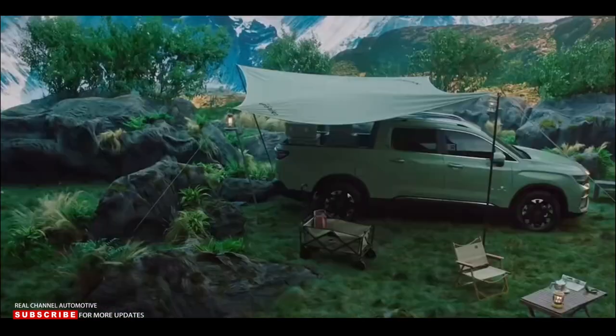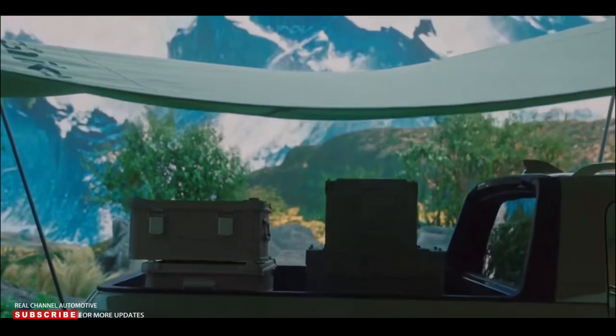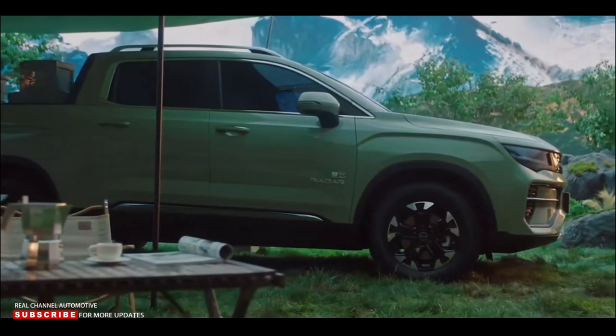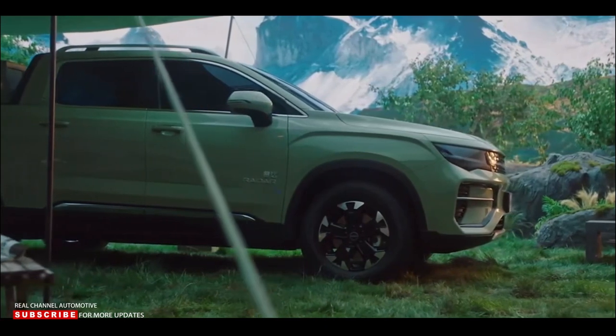The Radar RD6 looks a lot like the Geely Hoyu SUV, sold as the Okavango in other markets, including the exterior and interior, with the obvious exception of the cargo bed, which appears to be almost identical. This suggests that Geely took some shortcuts in order to get the RD6 to market faster.